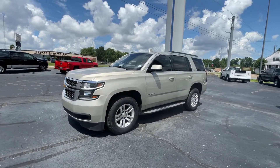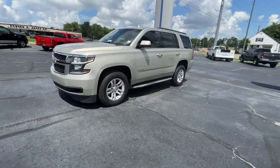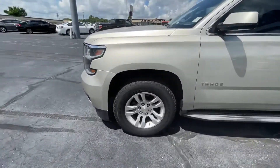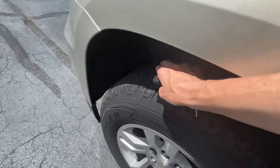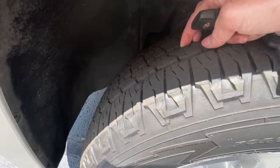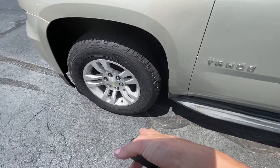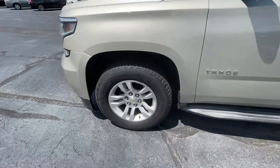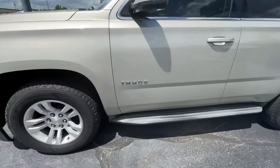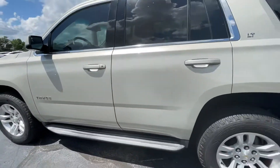2015 Chevy Tahoe LT edition — very clean inside and out and definitely in good shape for the year. The tires are not new but they have plenty of tread. They are Goodyear, sitting on 18s. The chrome rims are in good shape, not scuffed up or anything like that. You have your running boards and really pretty paint too.